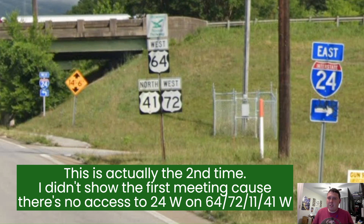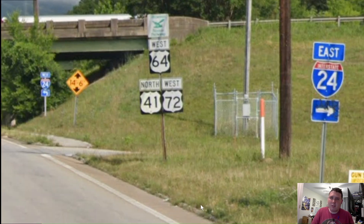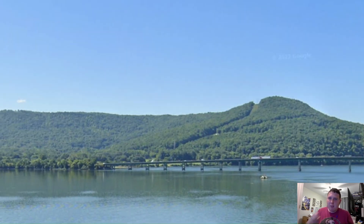Here we meet Interstate 24 for the first time, and certainly not for the last, while we get reassurance shields for 41, 72, and this weird-looking shield for US 64. Here we are crossing over the Tennessee River, and we get one magnificent view of Interstate 24 in these mountains here. Seriously, that looks stunning.